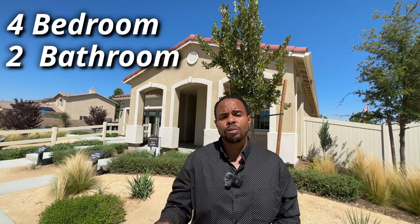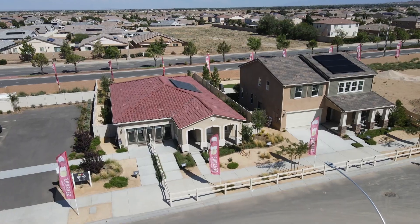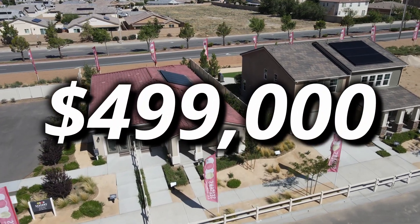Today we are here at a Richmond American home build — they are the developers of this project. The home behind me is a four bedroom, two bathroom home, about 2,060 square feet, and its starting price is $499,000. That's an incredible value here for Los Angeles County.